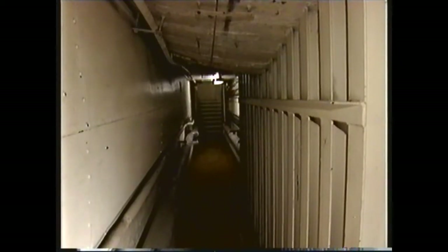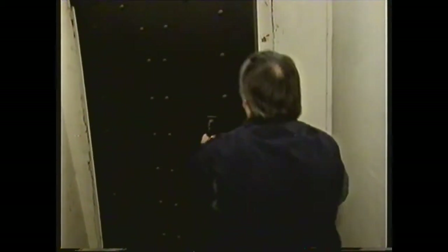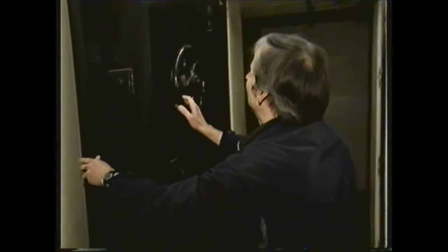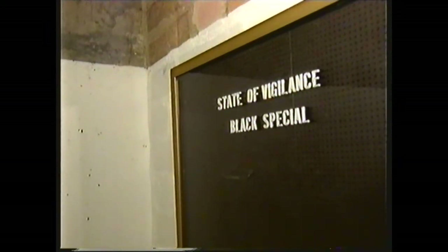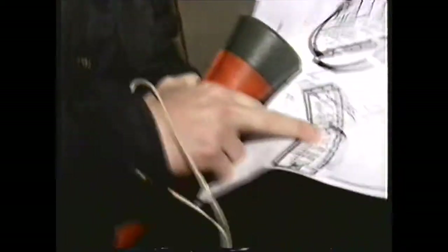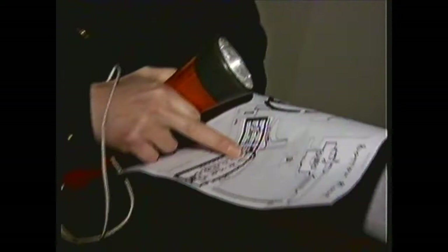Below here is a maze of rooms where life and death decisions were made during World War II, the Falklands and the Gulf War. For Roger, it's his only chance to explore before demolition. Above ground, buildings have come and gone. Below, it's unchanged. Two round bunkers, called the Rotundas, and a rectangular citadel, were built here when the government requisitioned the gas company headquarters in 1942.